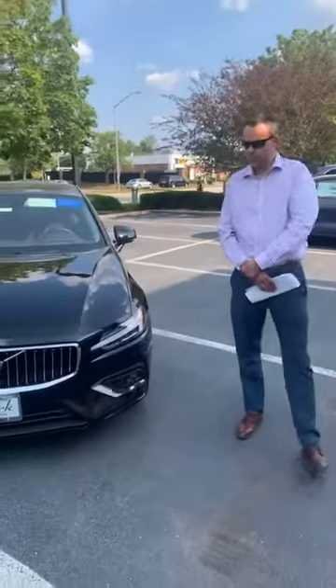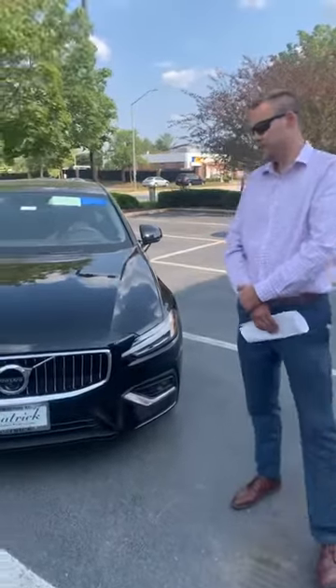This is a 2022 model — a brand new vehicle that just came out earlier this month.